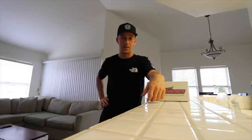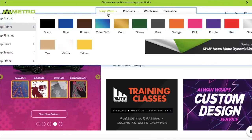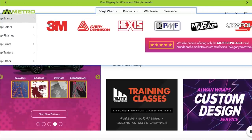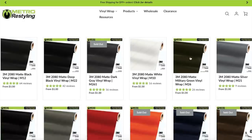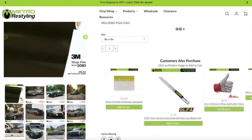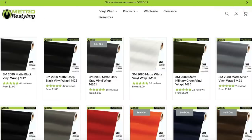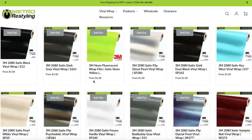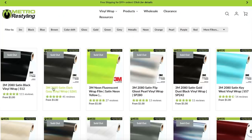I'm on metrorestyling.com — that's one of the major west coast distributors for all the big wrap companies. I have all my brands here to choose from: finishes, colors, however you want to browse. I really like using 3M or Avery. Matte finishes have more of a dull, flat, primer-like look. Satin has more of a sheen to it — more stealth, richer look overall. But the point is to show you guys how limited stock is on all these colors. Even the satin black, satin dark gray — that's crazy. Look at this: sold out, sold out, sold out.